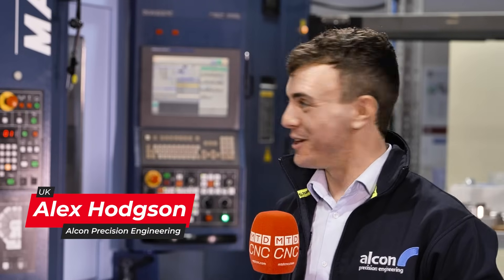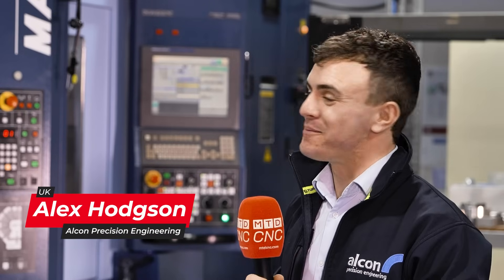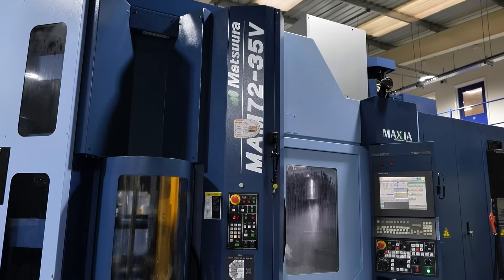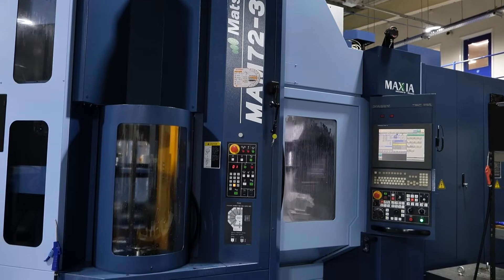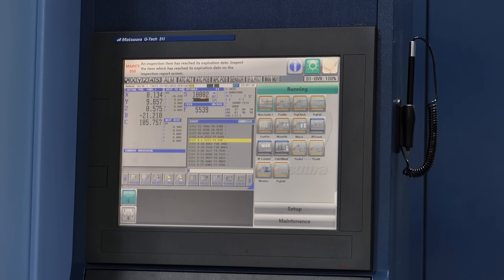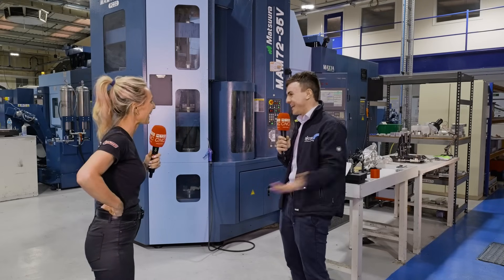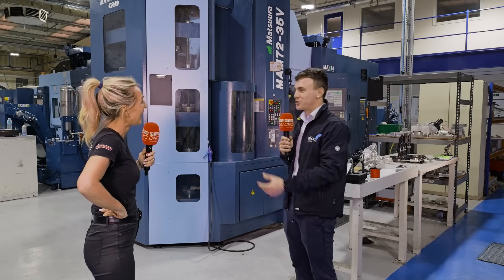It made a huge difference for us in a multitude of ways. To take you back to the start, this was our very first machine — a MAM 7235V. We bought this in 2018 and we'd gone from a business that was using primarily single pallet machines, maybe three or four pallets, but making that jump to a 32-pallet, potentially 300-tool machine — it's a big jump.